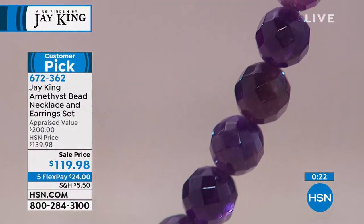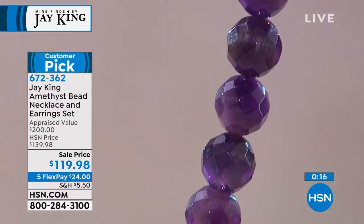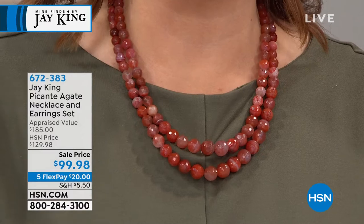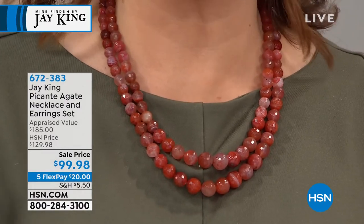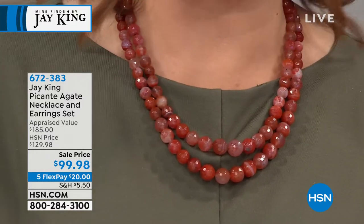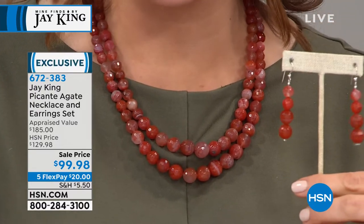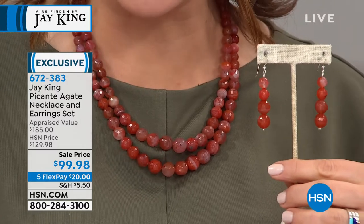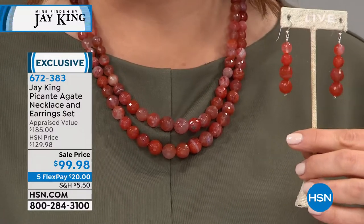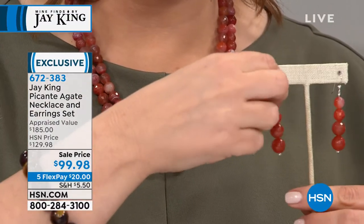We want to show you another set on the move. This is one of my favorites. Take a look at what we have — this is picante agate. A little spicy! And it is also a set — not only do you get that strand, but you get that four-bead drop earring included for under $100. This actually has quite a story involving a friend of mine in Mexico, but some of the story I can't tell you.